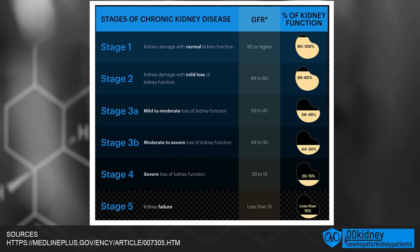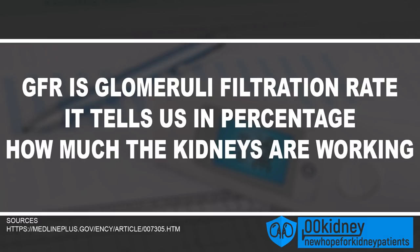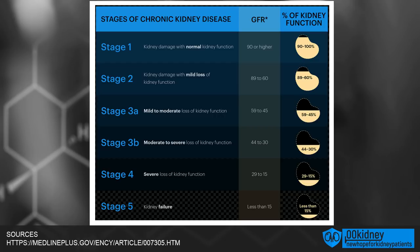Let's go through the various stages and see what symptoms we're going to see in each one of them. In stage 1, the kidneys are still working — GFR is over 90, meaning that the kidneys are healthy, still working properly. GFR is glomerular filtration rate; it tells us, in percentage, how much the kidneys are working. If someone has both kidneys healthy, this person has 100% kidney function and a GFR of 100. If GFR is over 90, that's stage 1 — the kidneys are still healthy.